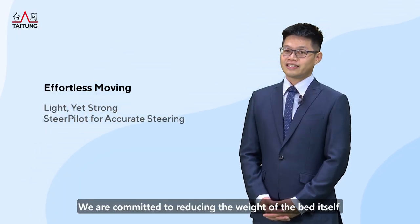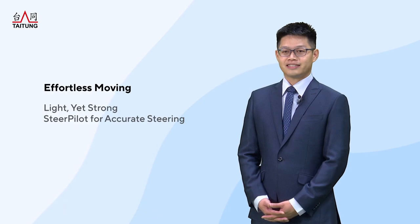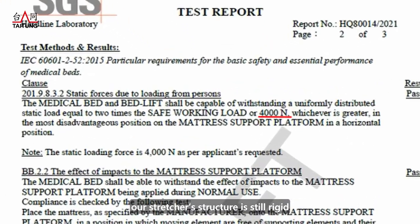We are committed to reducing the weight of the bed itself to reduce the burden on medical staff when transferring patients. Thanks to our structural design, even with a lightweight design, our stretcher's structure is still rigid and can withstand up to 400 kg.